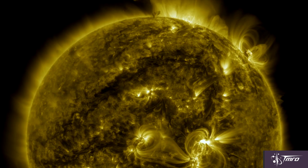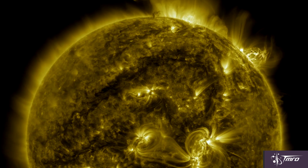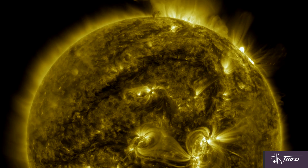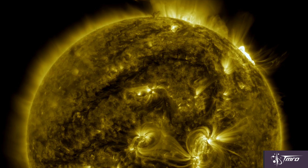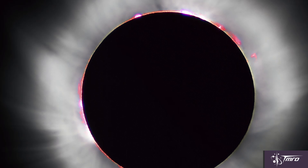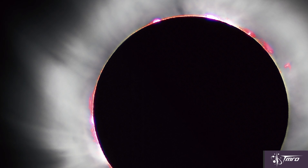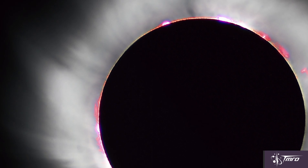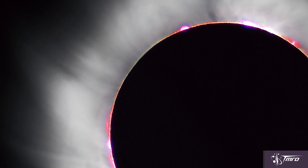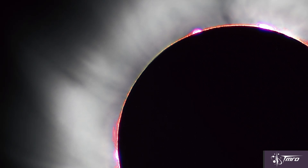Above the photosphere lies the chromosphere, an area where the temperature spikes to nearly 20,000 degrees Celsius. And above that lies a thin transition region, where the temperature skyrockets even further to a blistering million degrees Celsius, caused by the simple process of ionization of helium. The corona lies above, most prominently seen during solar eclipses as that white halo around the moon. Considered to be the extended upper atmosphere of the sun, it can average up to 2,000,000 degrees Celsius and has been seen to spike anywhere from 8 to 20,000,000 degrees Celsius. As to why the upper layers of the sun seem to be hotter than the surface, no fully complete theory explains it — but scientists are working on it.